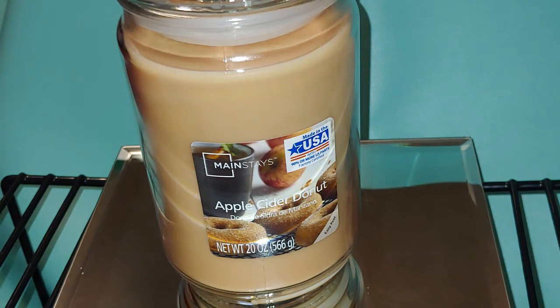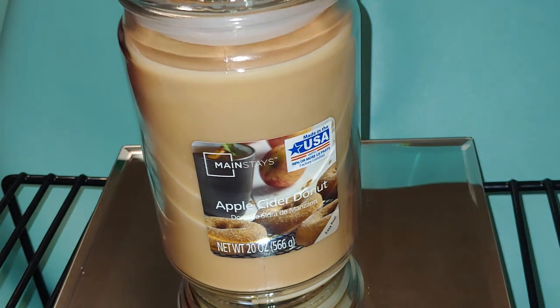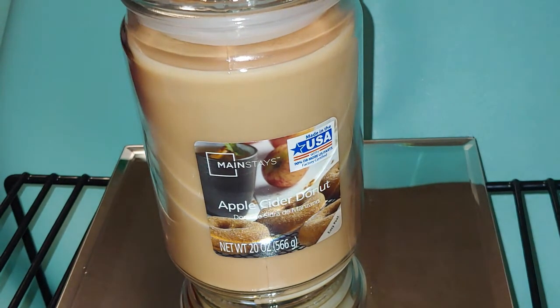The next one is Apple Cider Donut — I love this one on cold. When you first smell it, you get that apple cider, you get the donut batter, and you get some of that sugar smell. Really, really good.